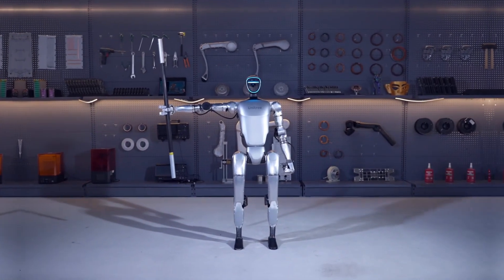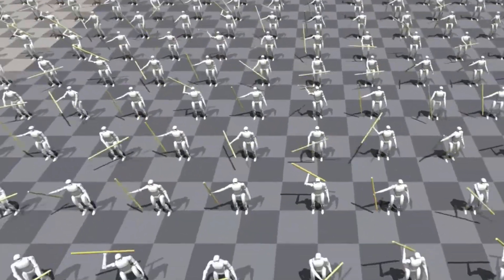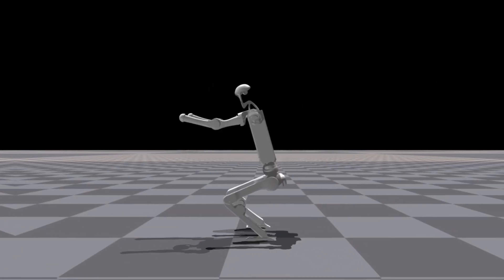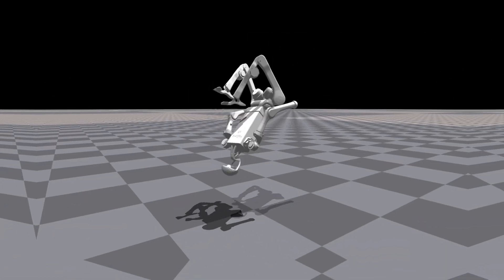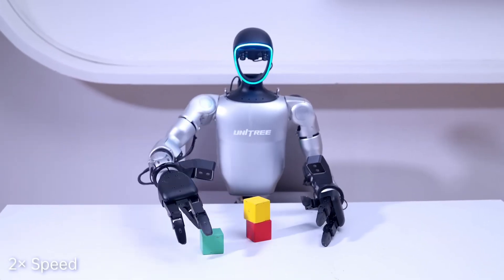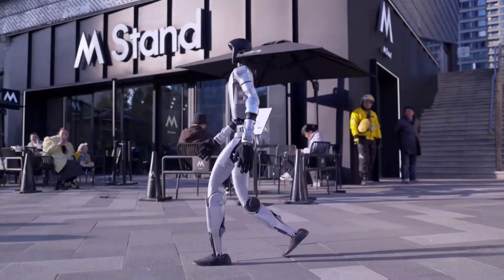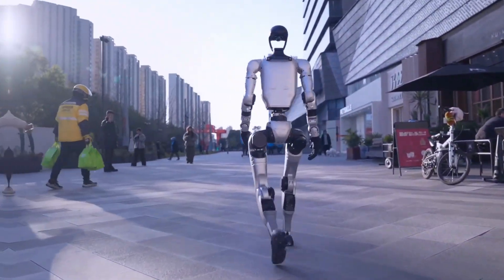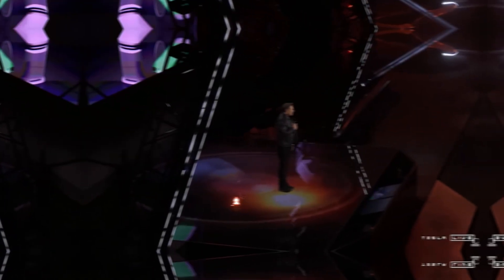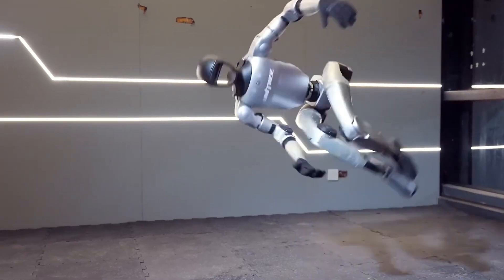Meanwhile, Unitree's G1 and H1 robots are already making waves in practical applications today. They are being used as platforms in research and academia for studying robotics, AI, and machine learning. They assist with precision tasks in industrial automation, and they are deployed in surveillance and defense, patrolling and monitoring areas that require heightened security. While Optimus represents a bold, long-term vision for humanoid, AI-powered robots, Unitree is delivering practical, specialized solutions that are already in use.